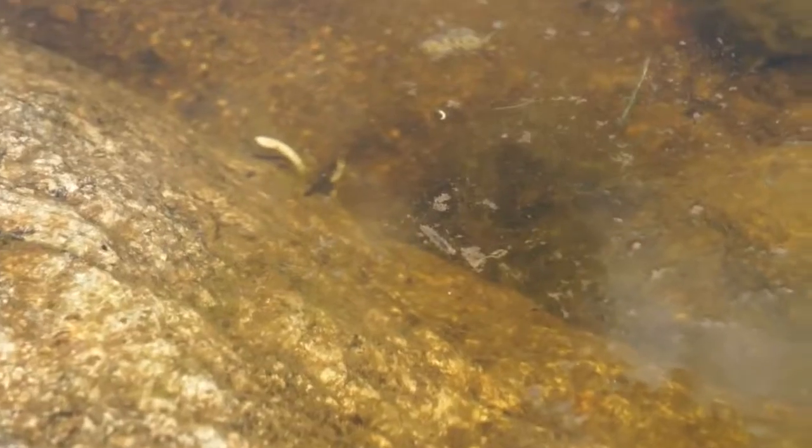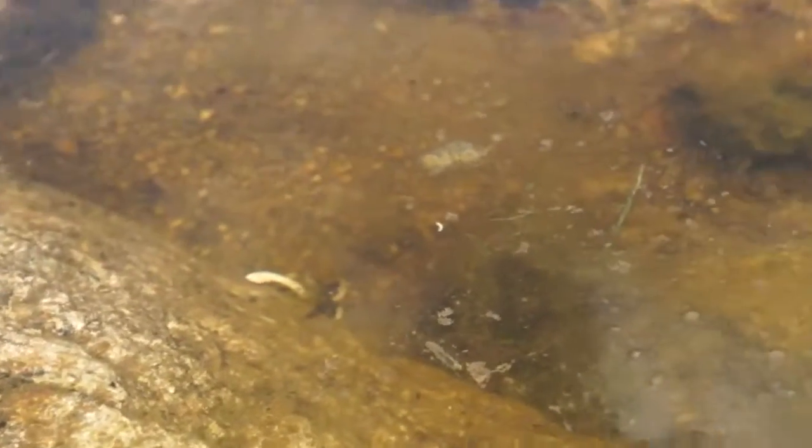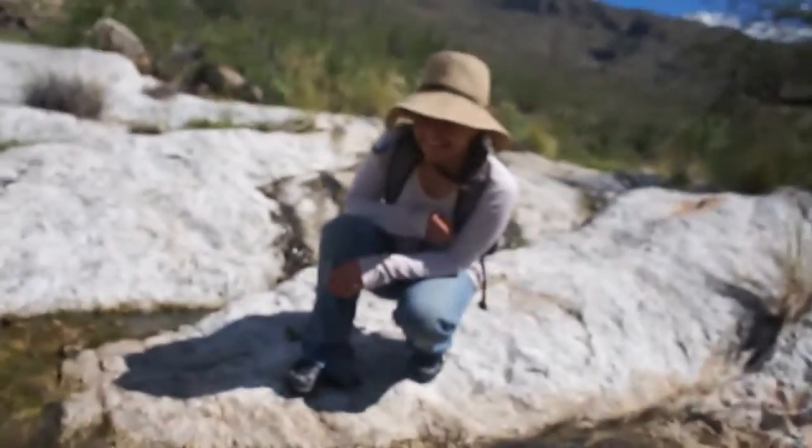Down into the depths of its lair. Holy cow. Gotta focus. Cheers!